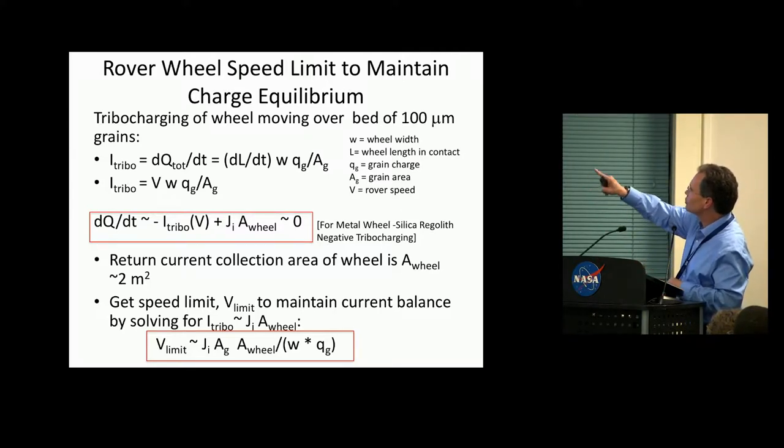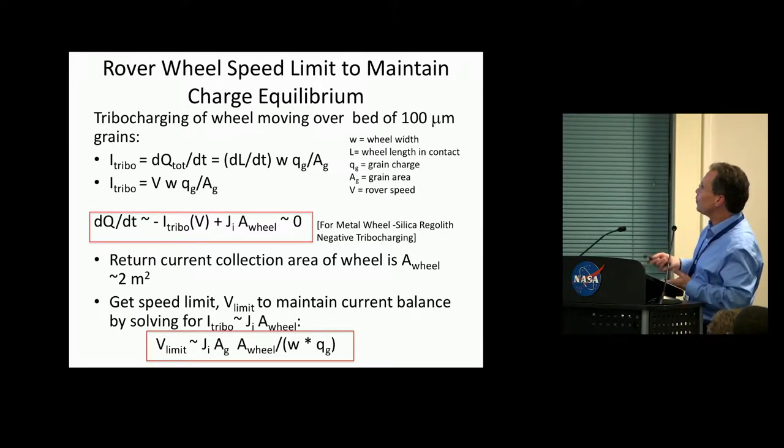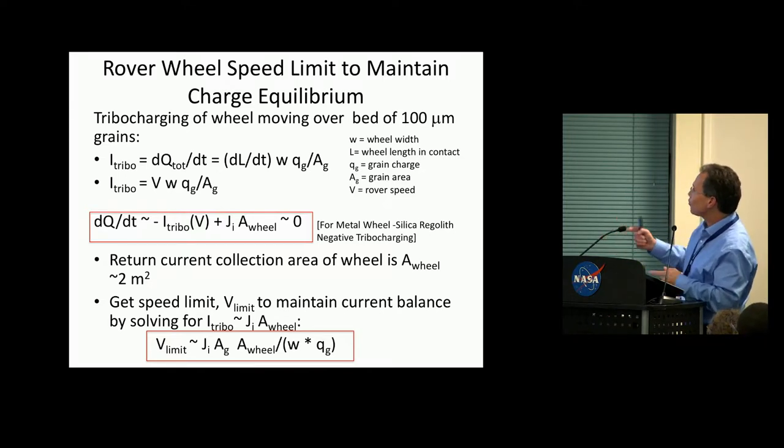It turns out you can express the tribocharging current to the wheel as a function of wheel velocity, and you can end up with a handy expression for the velocity at which you would break charge equilibrium. In other words, if you go faster than that speed limit, your rover wheel will start to charge in excess — dQ/dt will be negative and the wheel enters a charging state. If you go less than that speed limit, the ion currents can dissipate the tribocharge buildup and you'll maintain equilibrium.